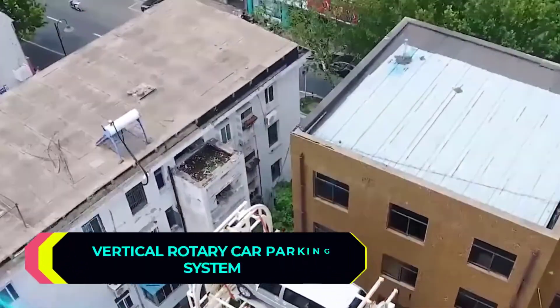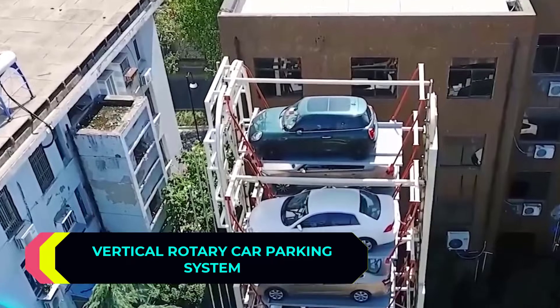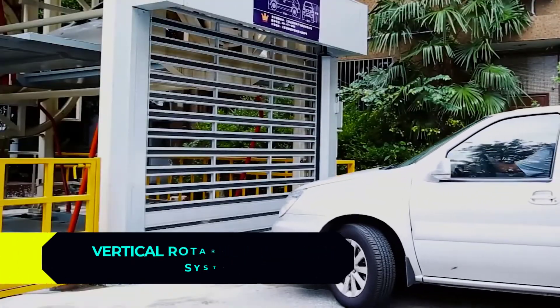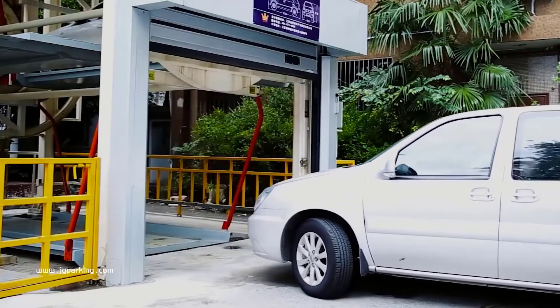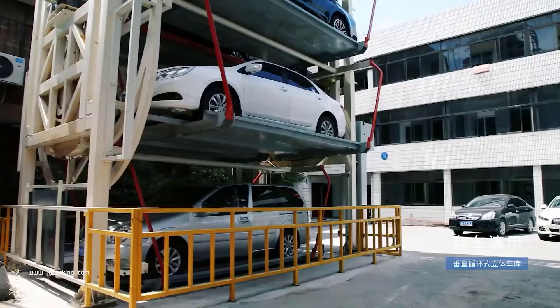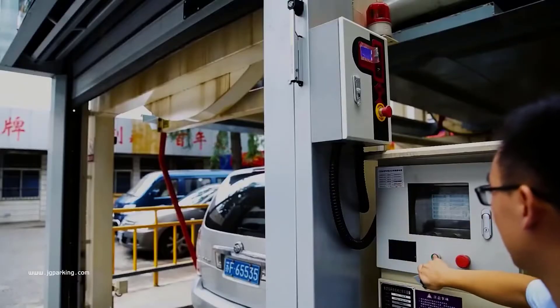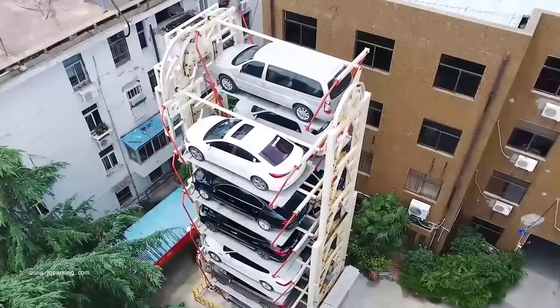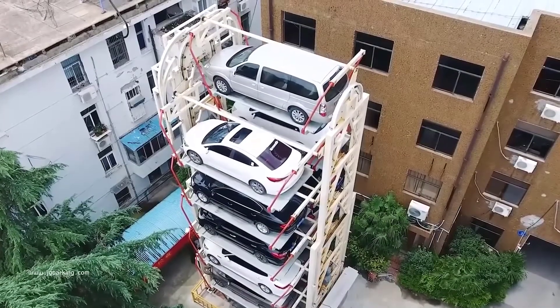Chinese engineers are keeping up, as you can see by this rotary parking system created in China. It is designed for public use and is suitable for the conditions of high-density urban development. The parking mechanism is activated by the control system, which selects the best way to bring the car along the circular route by rotating the structure clockwise or counterclockwise.